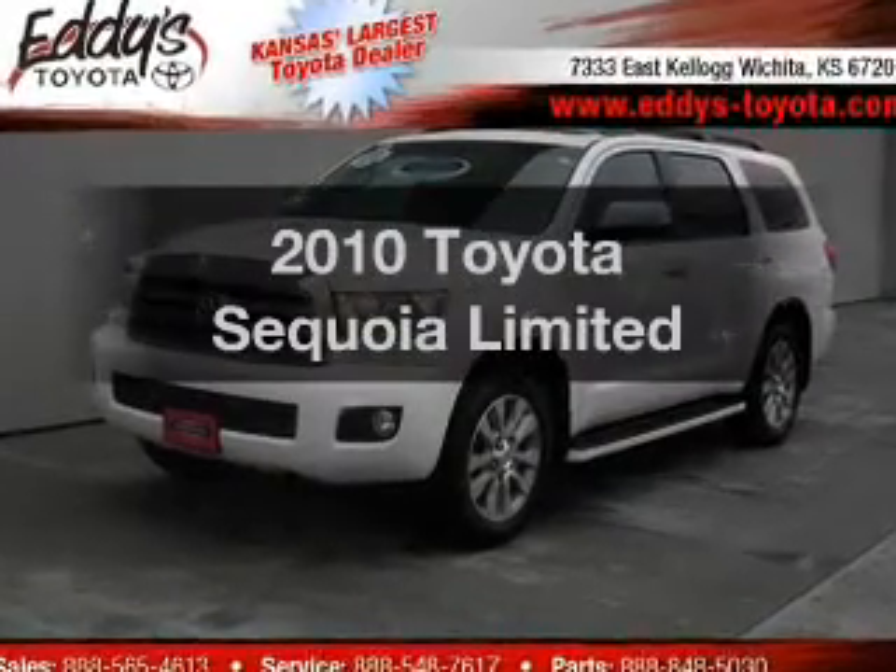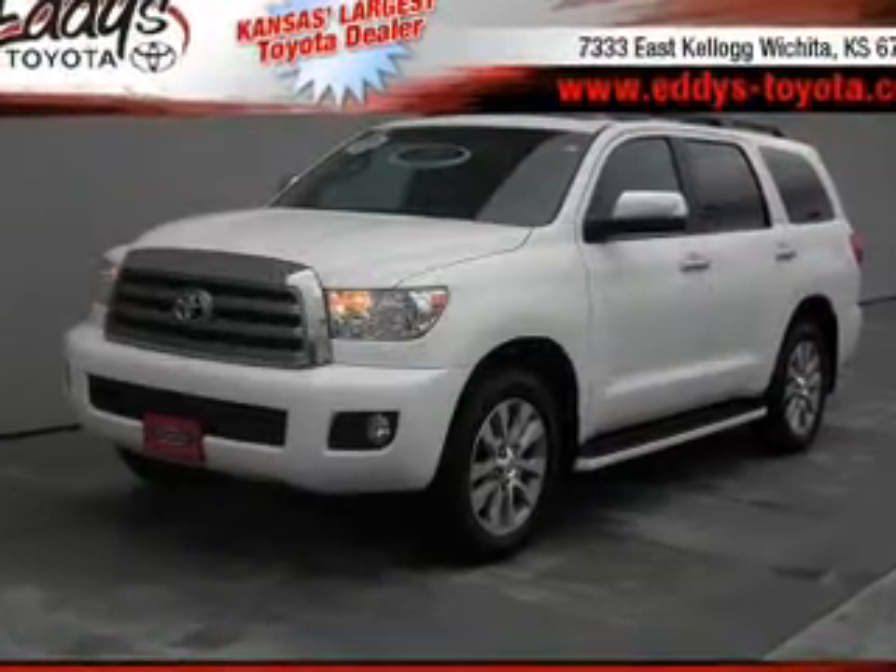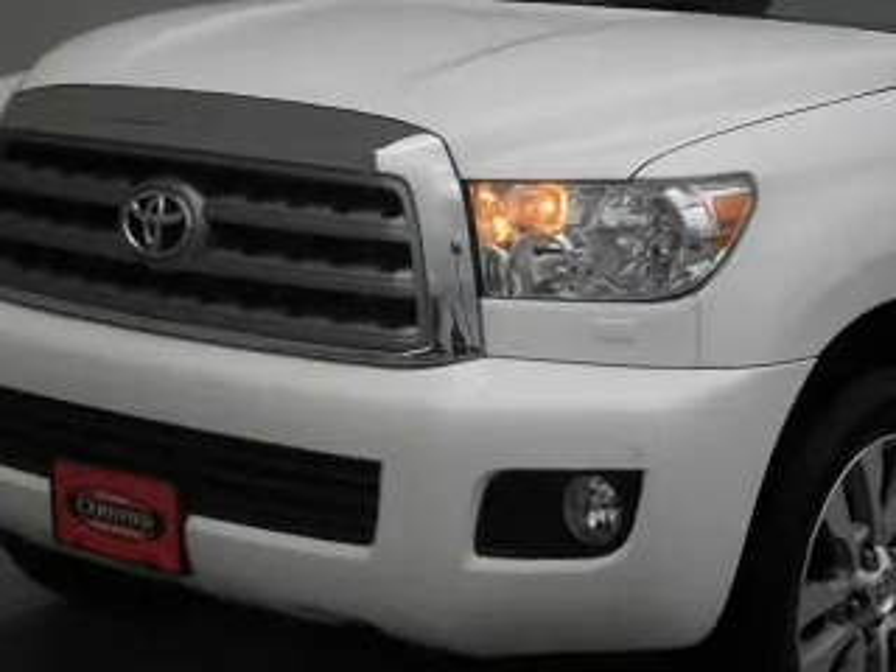Get noticed in this 2010 Toyota Sequoia. Travel the roads in style and comfort in this great vehicle.